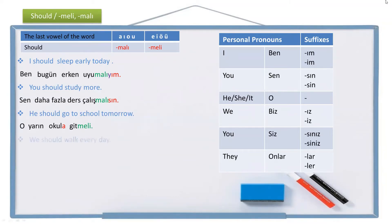Another example: 'We should walk every day.' We is biz, every day is her gün, walk is yürü. Should walk becomes yürümeli, and adding the personal suffix -iz gives yürümeli-iz. Since two vowels cannot be together, we need a buffer letter, so it becomes yürümeliyiz. The full sentence is: Biz her gün yürümeliyiz.